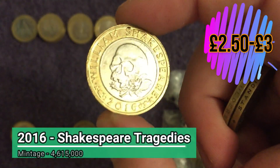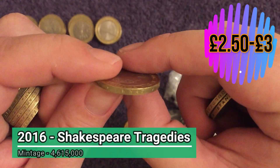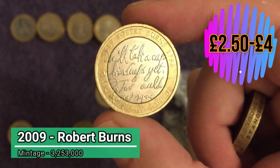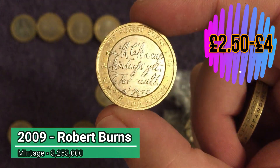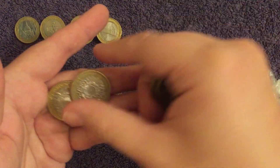What have we got here? Yet another Shakespeare Tragedies — edge error? No. There's a keeper: Robert Burns. One of those just above face value, not worth a fortune, but worth keeping in my opinion. Again, becoming more scarce and harder to find.